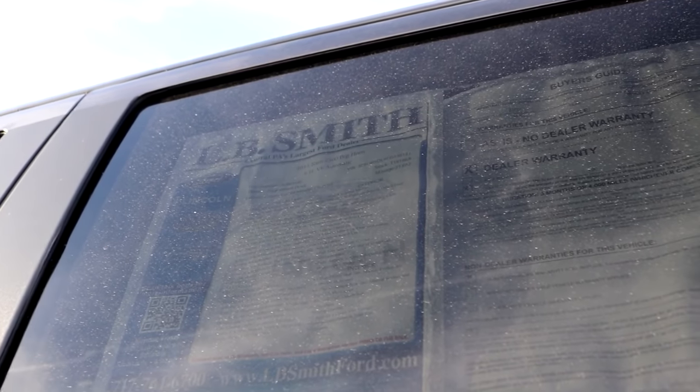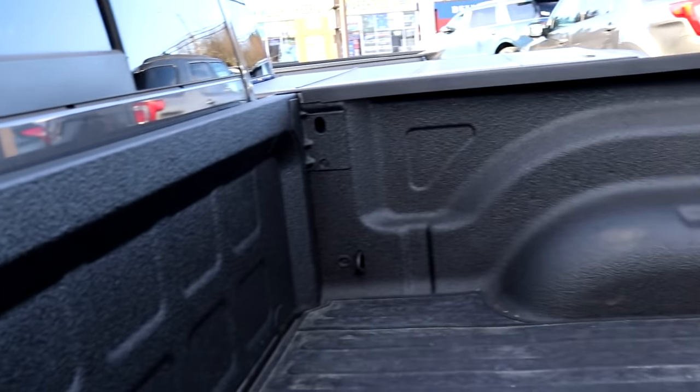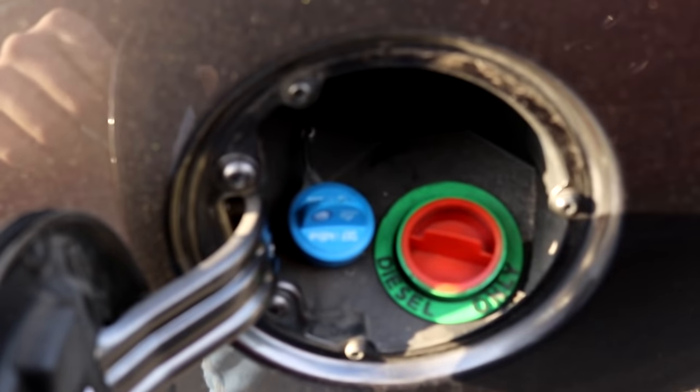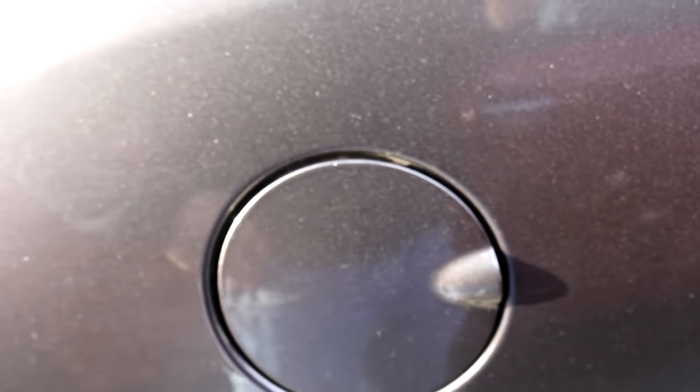So this has a warranty; it's a 2015. It says V6 automatic — that doesn't make sense. Going to the back, it looks like there's just a mat on top of the regular bed liner. I can see DEF, add blue, and diesel — there's a weird cap back there.